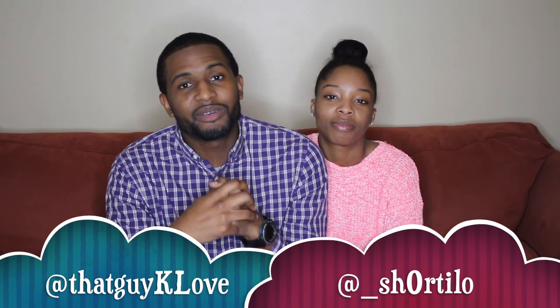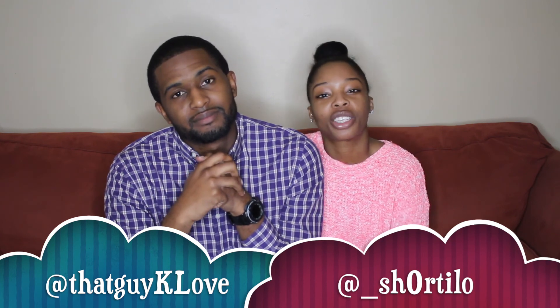All right, peeps. That is our 10 last minute gift ideas for Valentine's Day for your significant other. Hope it was helpful. Hope you've enjoyed the first 12 days. We're going to try to do something a little different for the next two days, so make sure you stay tuned for that and make sure you are subscribed to the channel so you don't miss it. Comment some ideas that you came up with for your last minute Valentine's Day gifts, and make sure you follow us on Instagram at thatguyklove and at underscore shortylove. Until next time, peace.